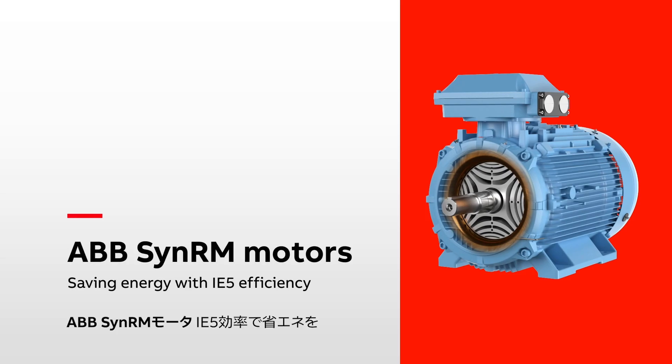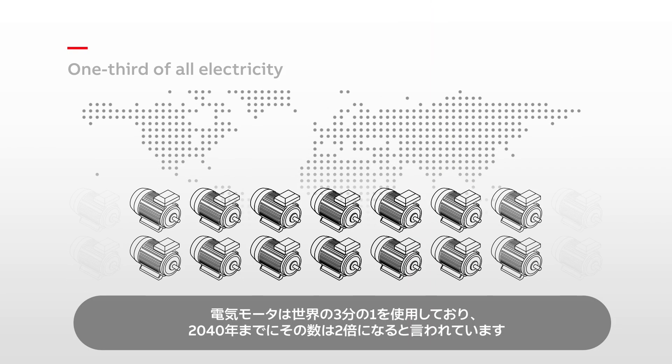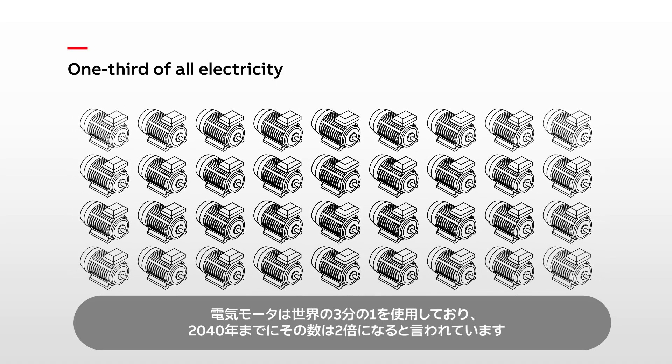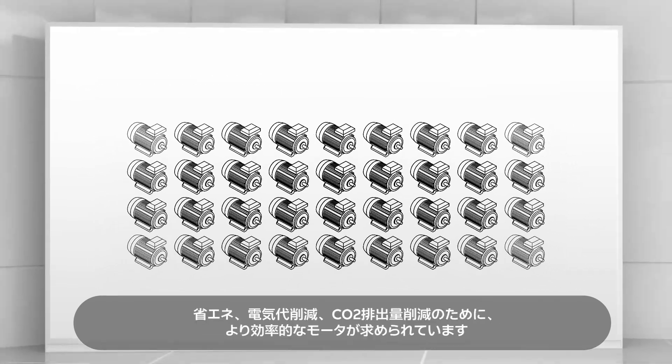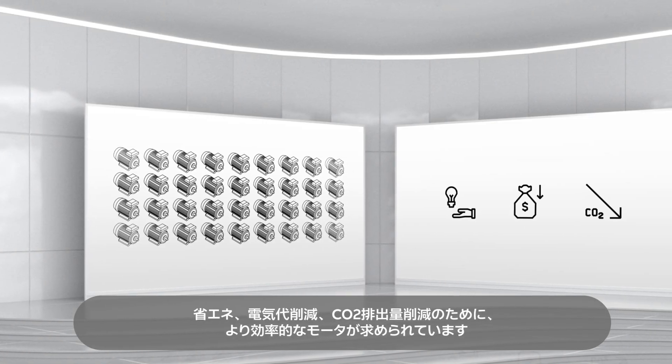ABB SYNRM motors, saving energy with IE5 efficiency. Electric motors use one-third of all the world's electricity, and the number of motors is set to double by 2040. There's a clear need for more efficient motors to save energy, cut power bills and reduce emissions.